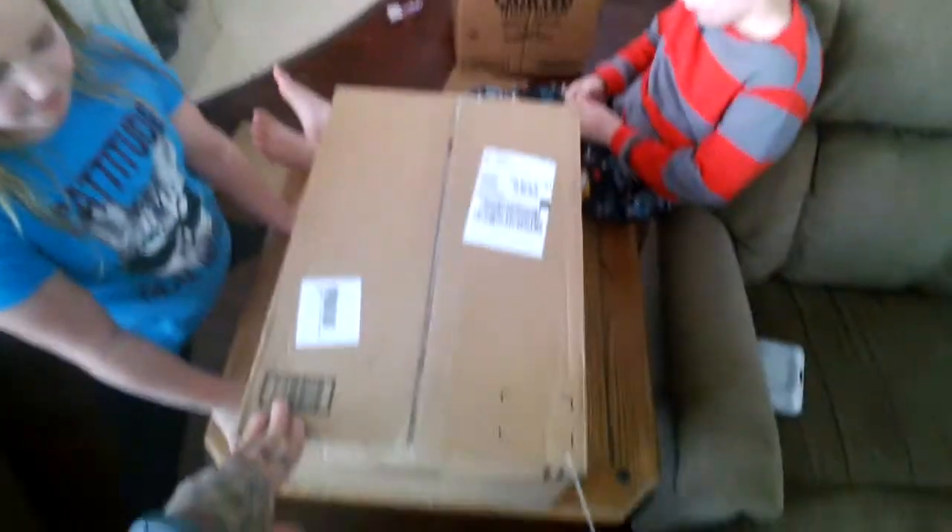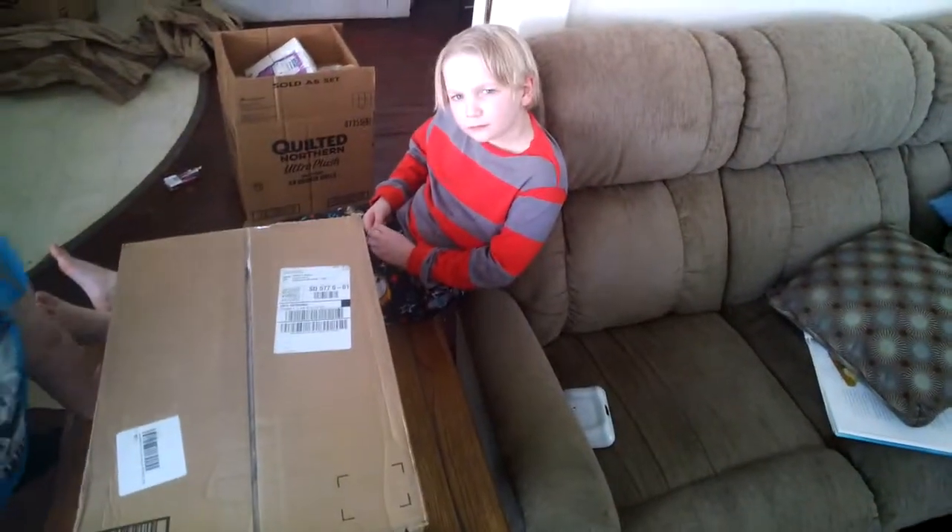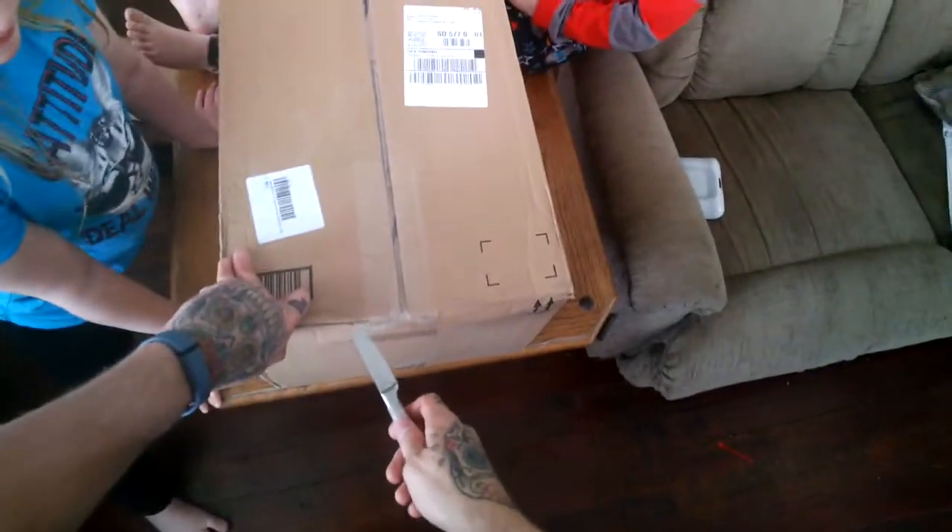All right, we're back. This is our third and fourth Amazon box deliveries of the day. Mia and Ezra are still here helping. I'm going to unbox this one — I have no idea what's in it.